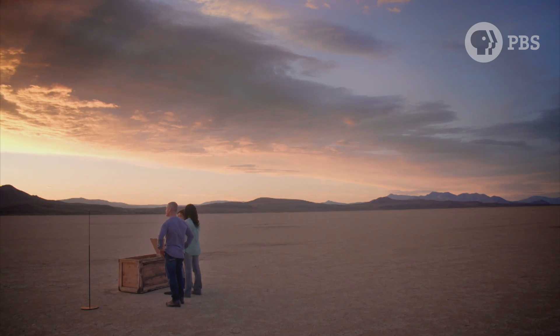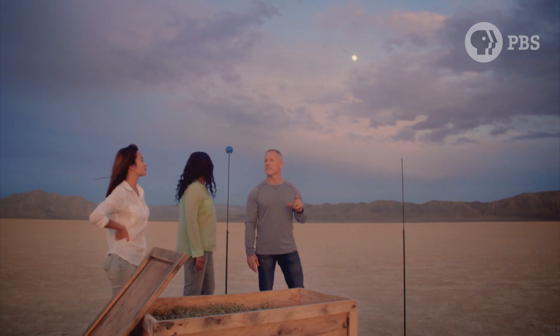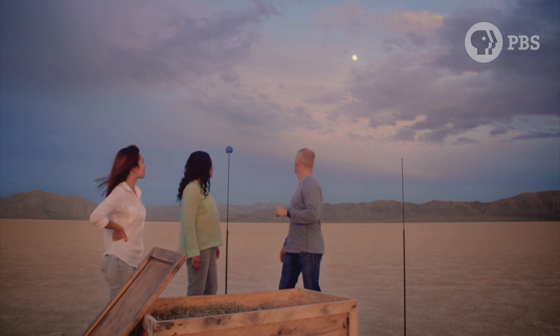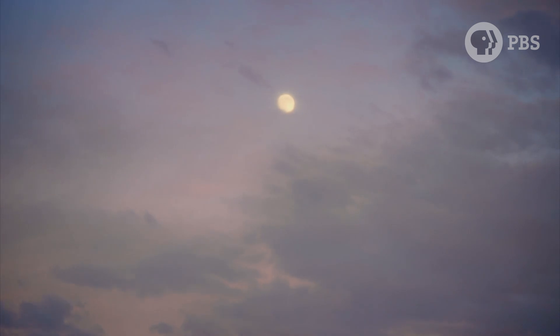So how can we find out for sure? This evening there is a full moon. That is the final clue they need to think like Aristarchus.